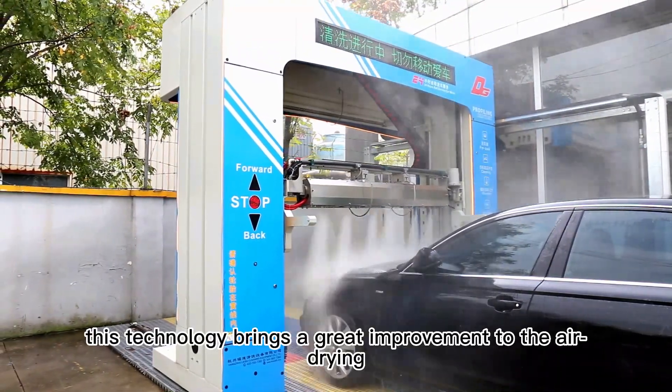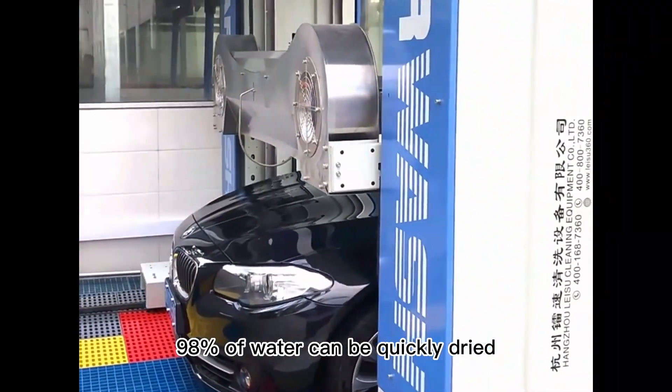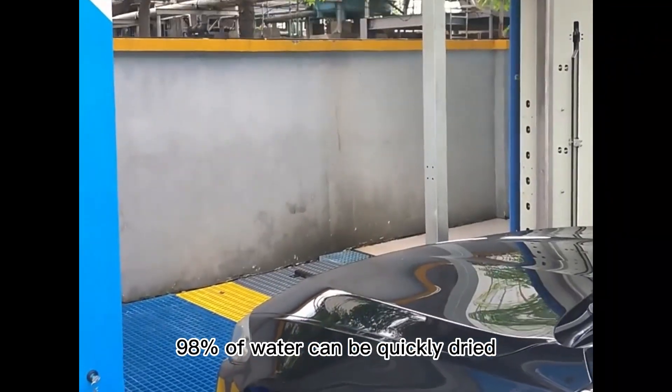As you can see, this technology also brings a great improvement to air drying. 98% of water can be quickly dried.